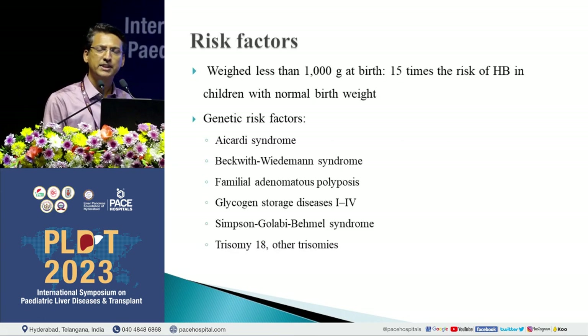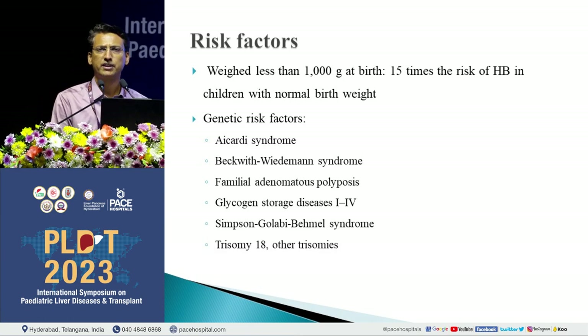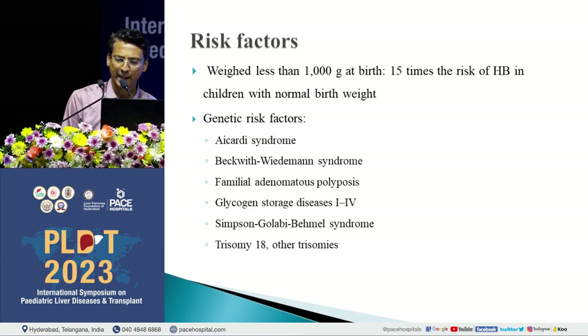Risk factors for hepatoblastoma include birth weight less than 1 kg, which increases the risk about 15 times. There are also genetic factors: Beckwith-Wiedemann syndrome, familial adenomatous polyposis, glycogen storage disease types 1 to 4, Simpson syndrome, and trisomy 18 are genetic disorders associated with increased risk of hepatoblastoma.